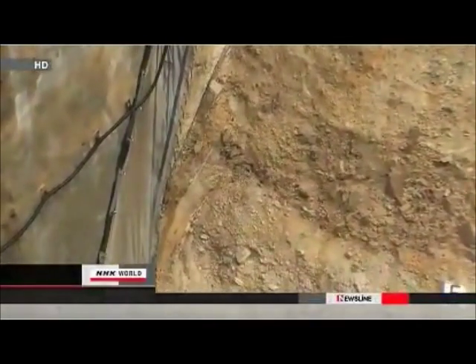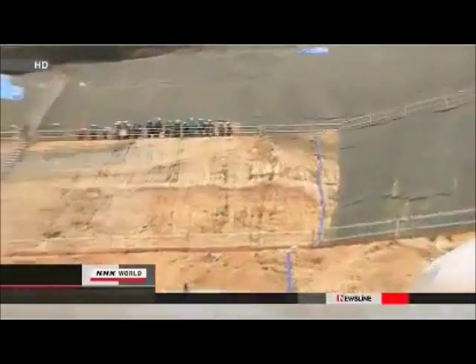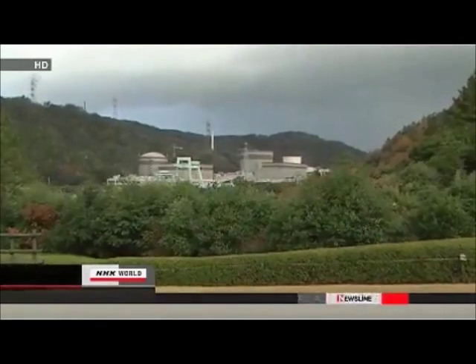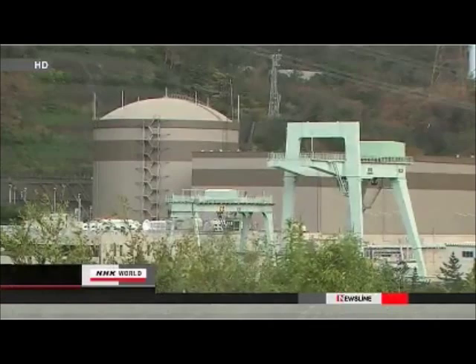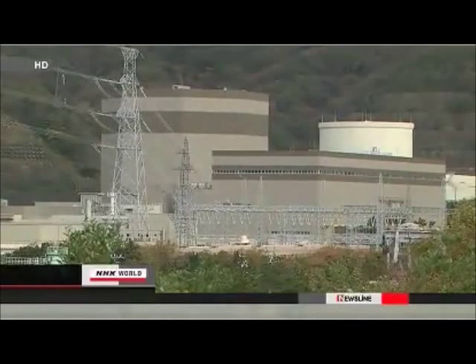The fault is believed to have last moved around 4,000 years ago. Officials are studying the relationship between the active fault and a fissure directly under the No. 2 reactor. My impression is that the fault under the plant is very active. It is unusual for a nuclear plant to have such a fault running directly underneath it. National guidelines prohibit the operation of a nuclear facility located near an active fault line. If it is determined that the fissure under the reactor could move with the active fault, the nuclear plant will not be allowed to restart. It would then have to be decommissioned.